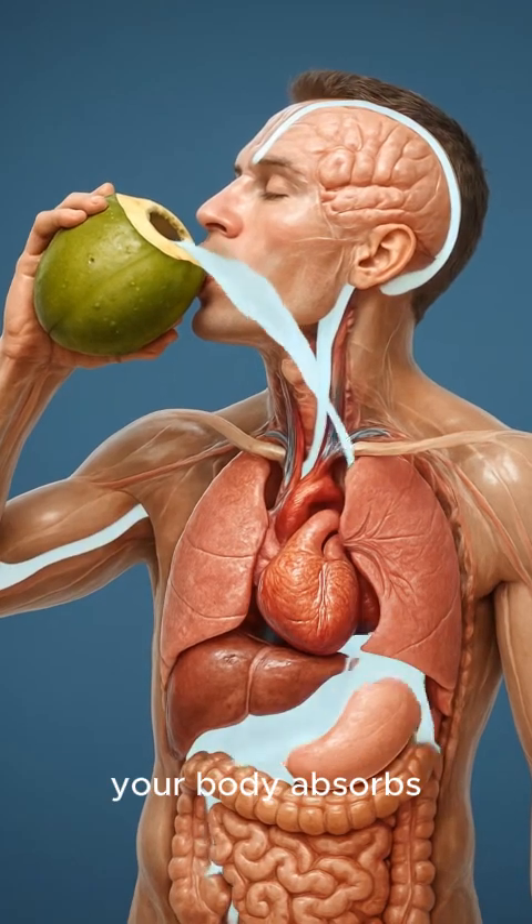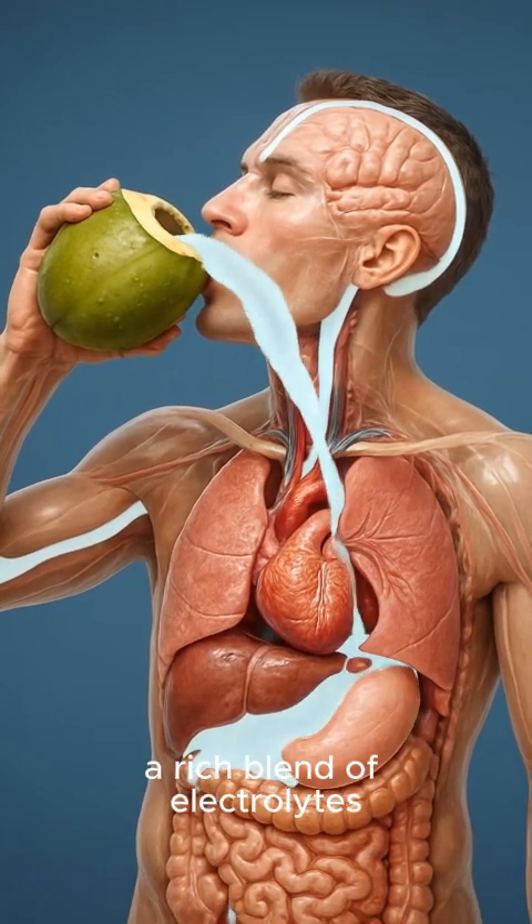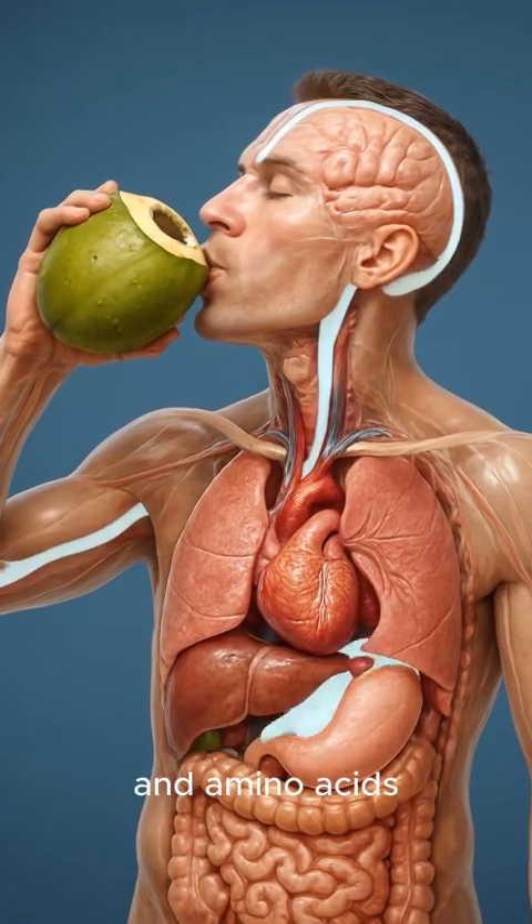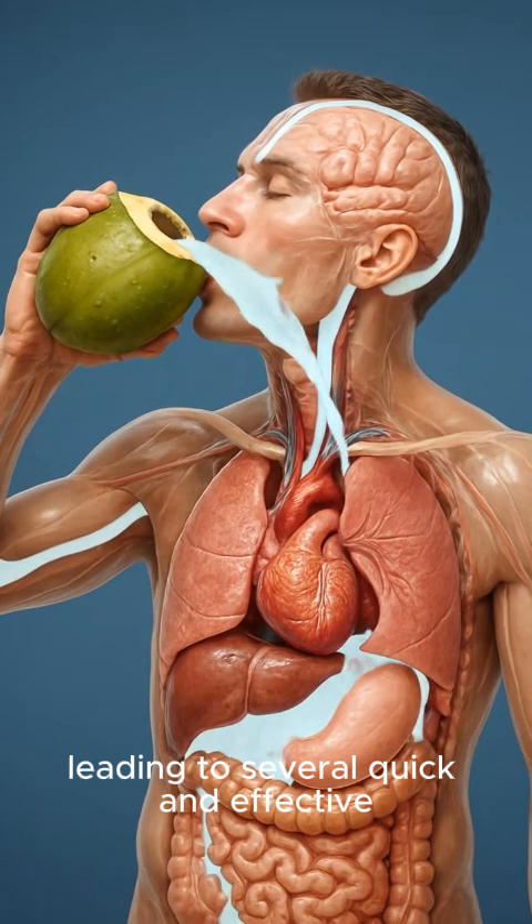When you drink coconut water, your body absorbs a rich blend of electrolytes, minerals, sugars, antioxidants, and amino acids, leading to several quick and effective effects.